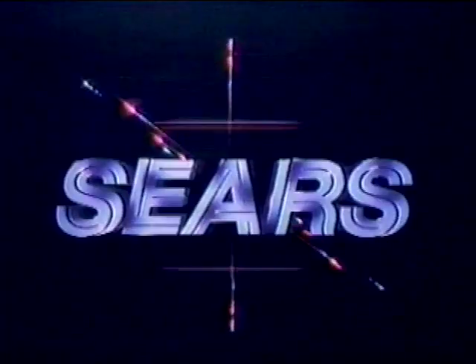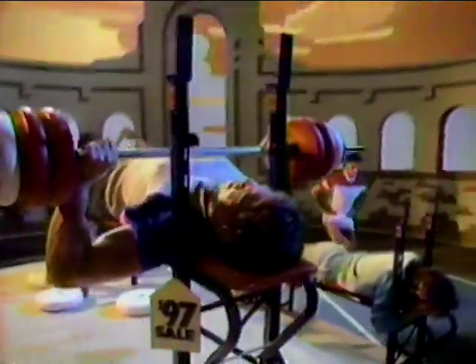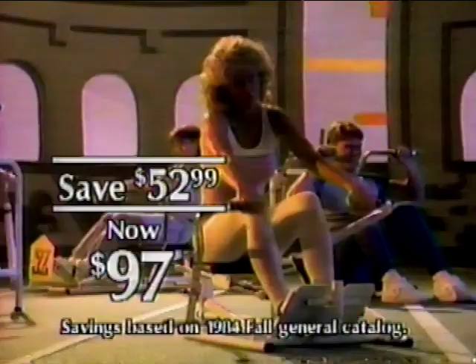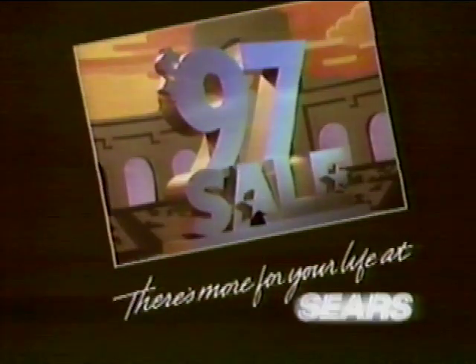Go for more at Sears. Go for savings at Sears' $97 sale. Get our lowest price of the year on a choice of bikes, like this Free Spirit 10-speed, now just $97. On assorted fitness gear like this weight set and bench, this wheel cycle, or this multi-purpose exerciser, now $97. Just look for our lowest prices of the year at the $97 sale in the Sports Center at Sears. There's more for your life at Sears.